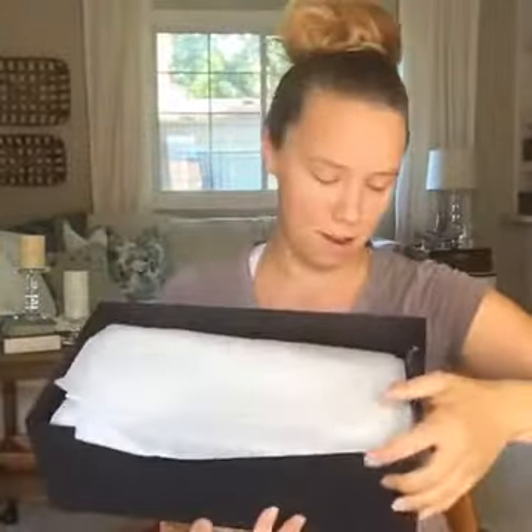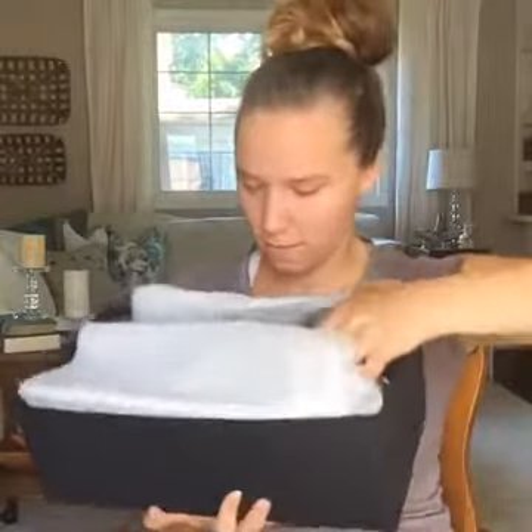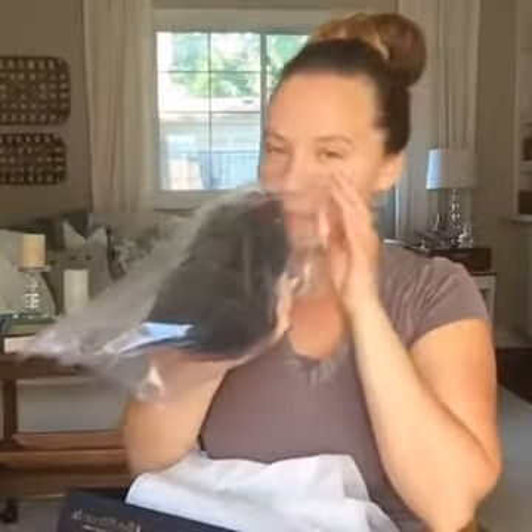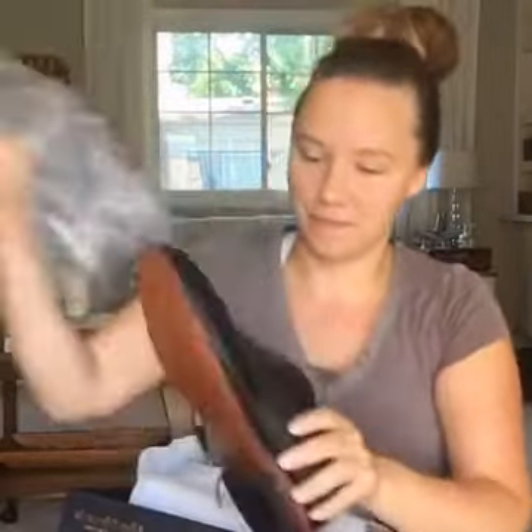It smells amazing. Each shoe is in its own fancy little package and it smells so good — like leather. Brian, I don't know why you wanted this shoe because it looks like your other two. He'll tell me they're completely different, but they do kind of look similar. They're pretty though, aren't they?